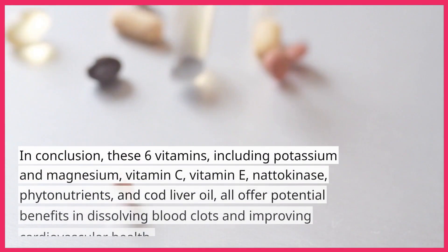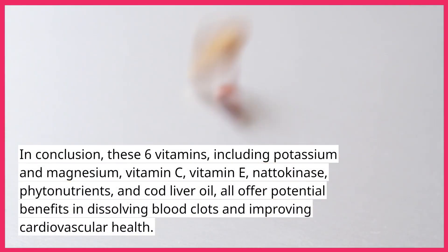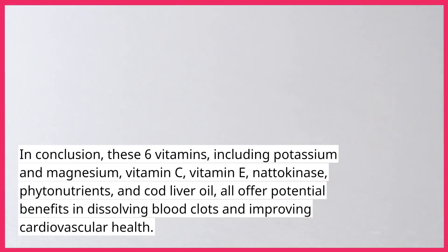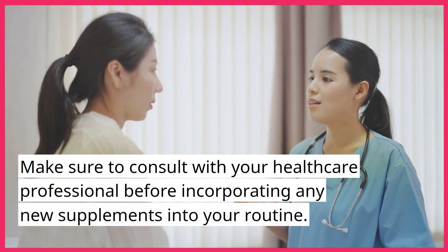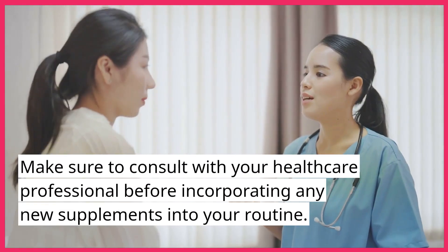In conclusion, these six vitamins — including potassium and magnesium, vitamin C, vitamin E, nattokinase, phytonutrients, and cod liver oil — all offer potential benefits in dissolving blood clots and improving cardiovascular health. Make sure to consult with your healthcare professional before incorporating any new supplements into your routine.